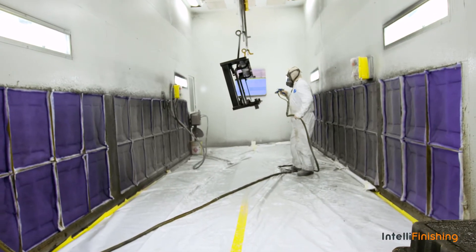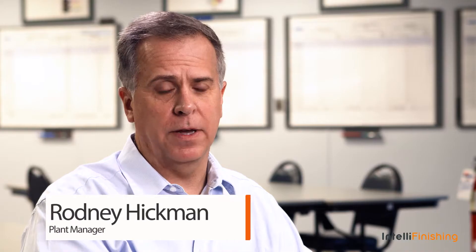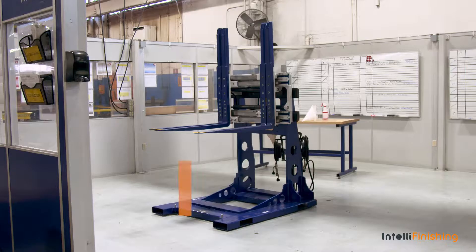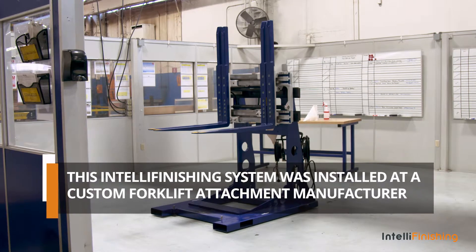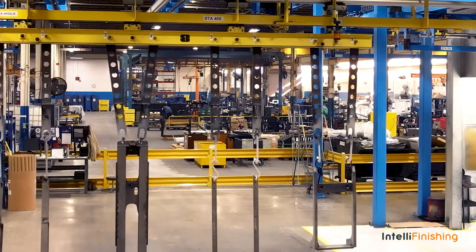We provide material handling solutions for our customers. There are a wide variety of ways to pick product up out in the field, and so we design specific attachments for those applications, engineered to their specifications. We make products that are really tiny that we need to paint, and we make things that are 21 feet long that we need to paint in a single part.